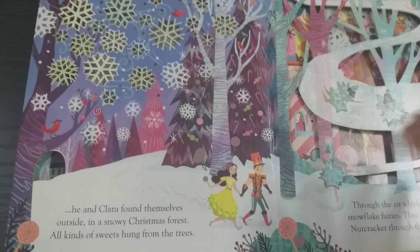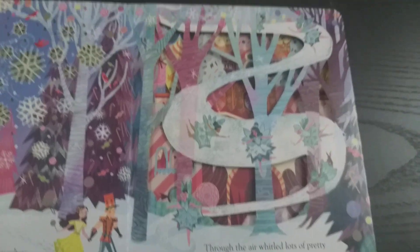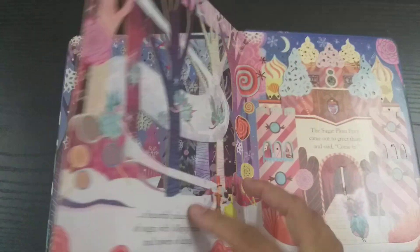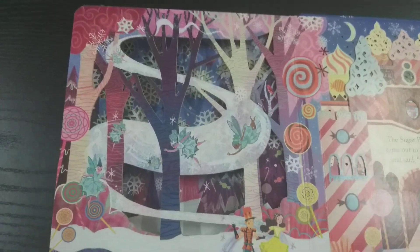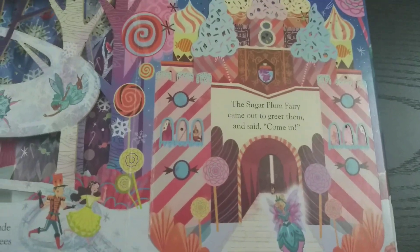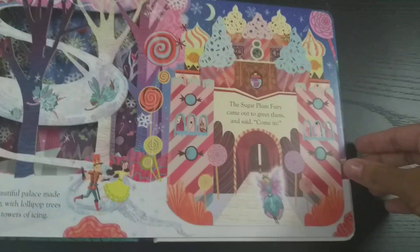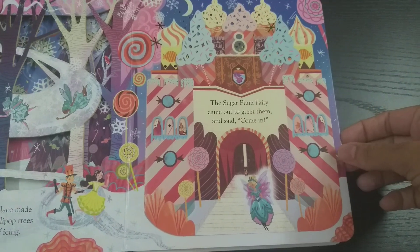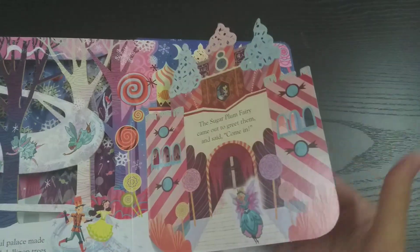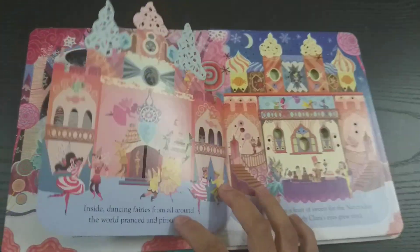Later he takes Clara outside the castle into the frosty trees where you find a lot of snowflake fairies and trees hung with lollipops, and even a palace filled with cakes and all sweet things. The Sugar Plum Fairy invites both of them. There's a flap making it look as though you've entered a castle — beautifully designed.